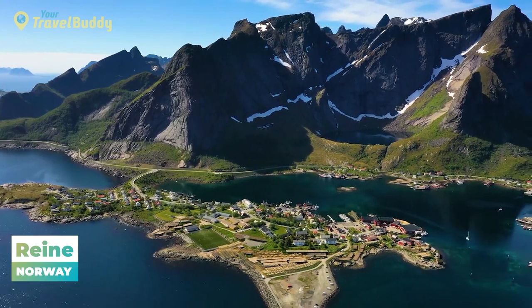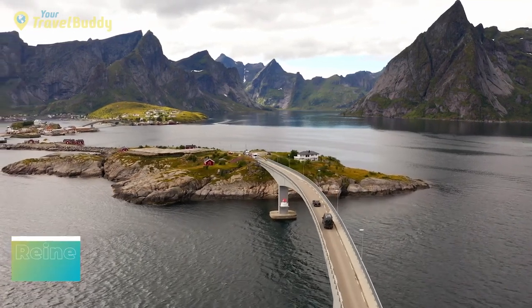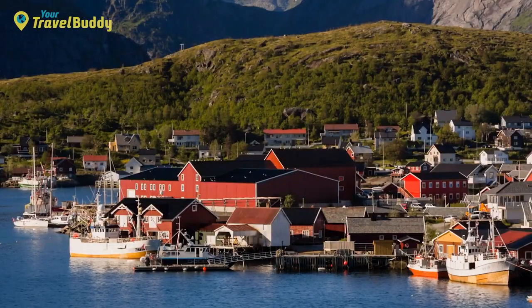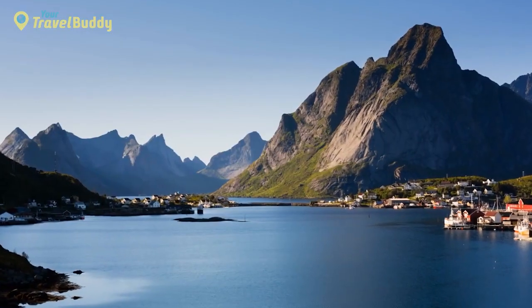Number 23: Reine, Norway. Reine is a small fishing village nestled in the stunning Lofoten Islands of Norway. Its beauty is undeniable, with surrounding jagged mountains and deep blue waters, making it one of the most photographed places in the country. This charming village boasts a traditional Norwegian atmosphere with colorful wooden homes, peaceful harbors, and lush green valleys. The main attractions are related to nature.